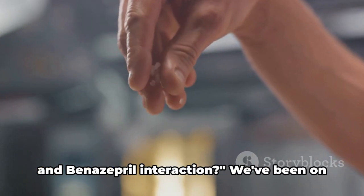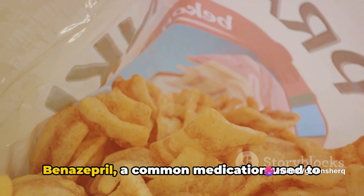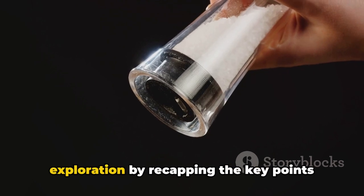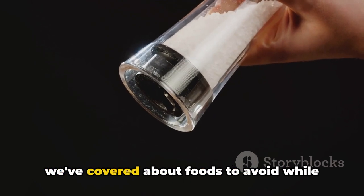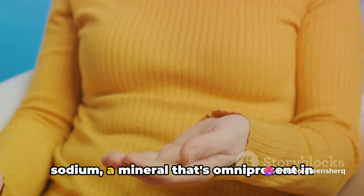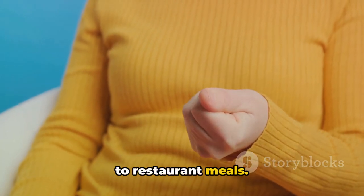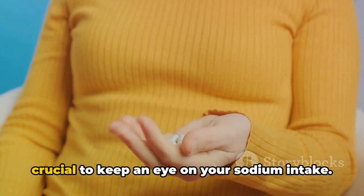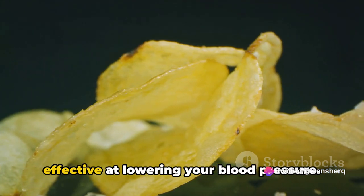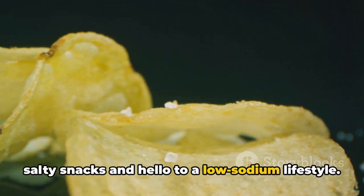So what's the takeaway from our food and benazepril interaction? We've learned about how certain foods can interact with benazepril, a common medication used to treat high blood pressure. Firstly, sodium — a mineral omnipresent in our diets, found in everything from processed foods to restaurant meals — can counteract the effects of benazepril, making it less effective at lowering your blood pressure. It's time to say goodbye to those salty snacks and hello to a low-sodium lifestyle.